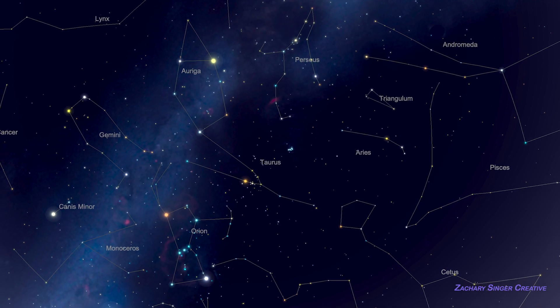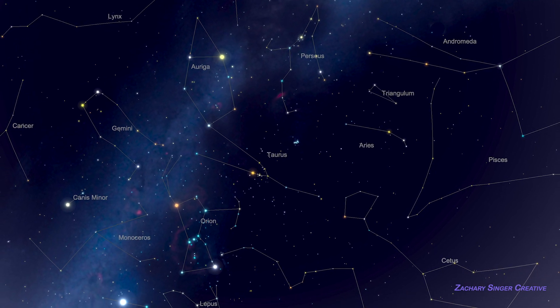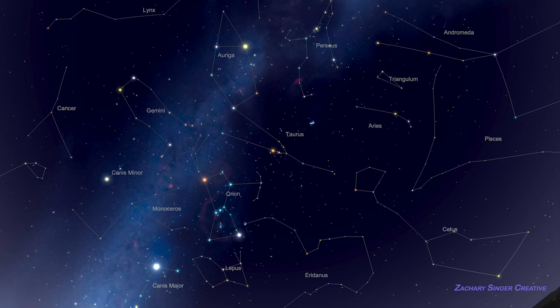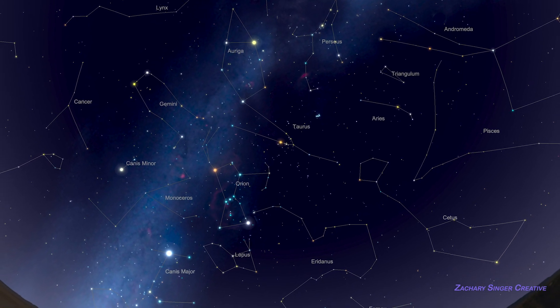As you can see, learning one easy constellation like Orion can open the door to many more. Just slow down, enjoy the journey, and get familiar with them a little at a time.